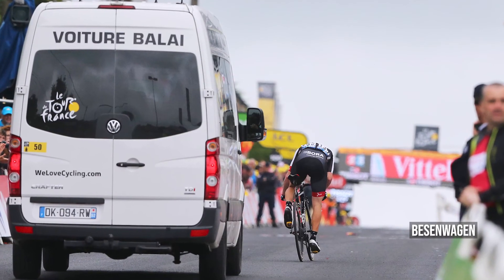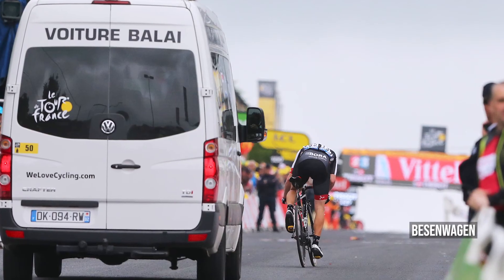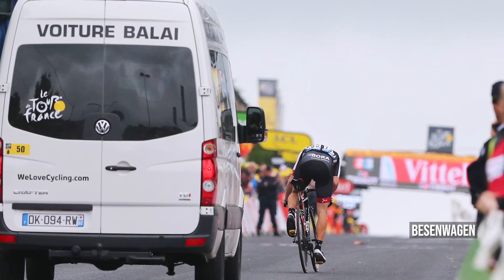In Zusammenhang mit der Tour de France fällt auch immer wieder der Begriff Besenwagen. Was hat es damit auf sich? Der Besenwagen ist ein Fahrzeug, das hinter dem Fahrerfeld am Ende der Fahrzeugkolonne hinterherfährt und die Fahrer einsammelt, die die Tour de France aufgegeben haben. Wer also im Besenwagen landet, für den ist das Rennen beendet.